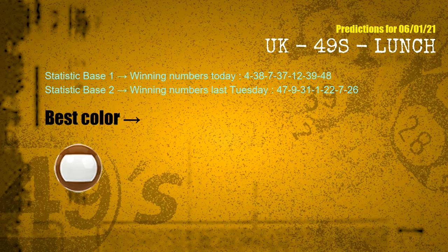According to the statistics above, with winning numbers today — 04, 38, 07, 37, 12, 39, 48 — and winning numbers last Tuesday — 47, 09, 31, 01, 22, 07, 26 — the most frequently following color is brown.